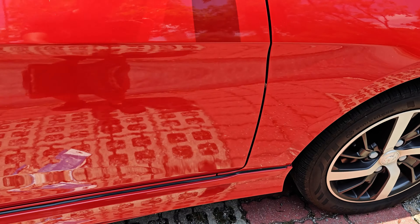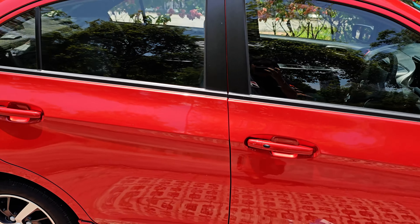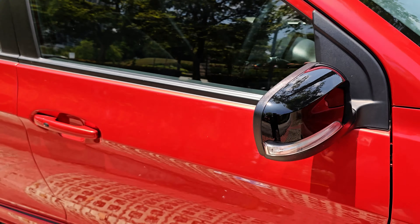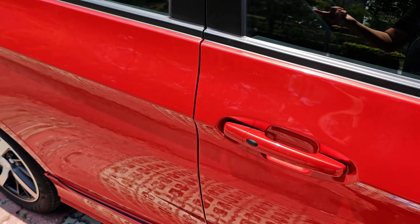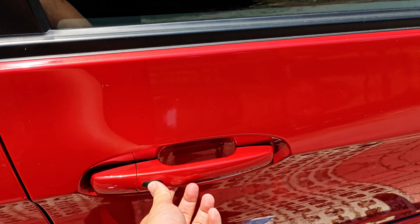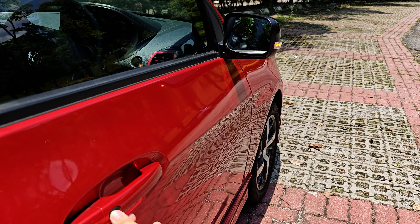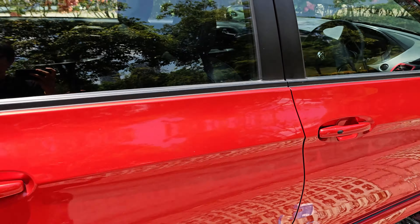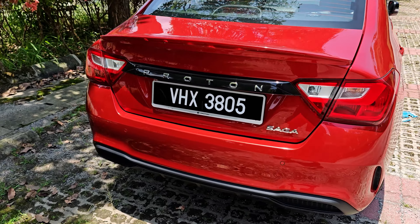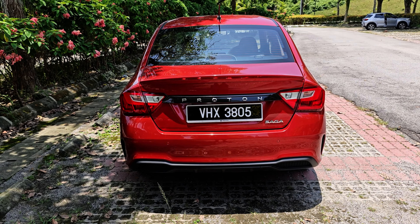Moving along to the side, you can see there's side skirting as well. The side mirrors are in piano black — looks cool. On the driver door there's one button for locking it. Moving to the back, the overall of the car is very similar to the previous model, with only minor changes.